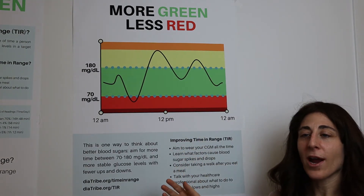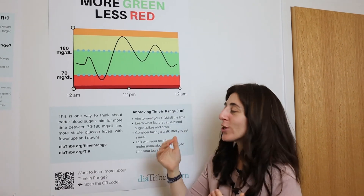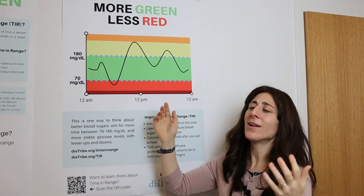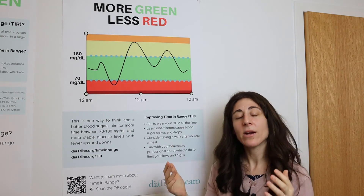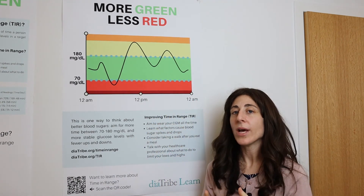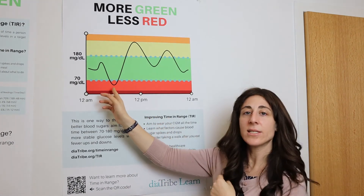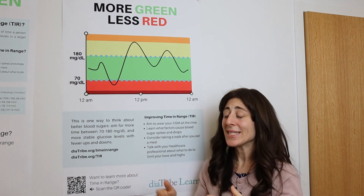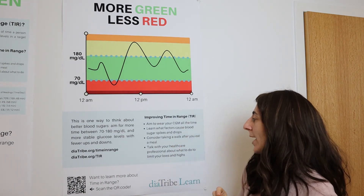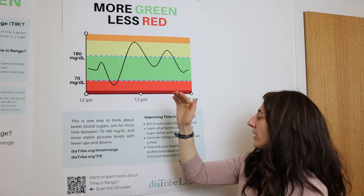It is totally normal for blood sugars to rise with eating and carbohydrates — the key is we just don't want it to rise too much; we want to keep it under 180. Wherever you're at — 5%, 10%, 20% — that is okay. You can work with your diabetes care and education specialist and your diabetes team to get more time in the green. Some ways to do that: wear the CGM and learn what factors cause these things, reflect on what led to a low — did you give extra insulin, eat less, or were you more active? Writing these things down or keeping it in an app can be super helpful. Sometimes you need medication adjustments — talking to the healthcare team can help shift things around for more stability.